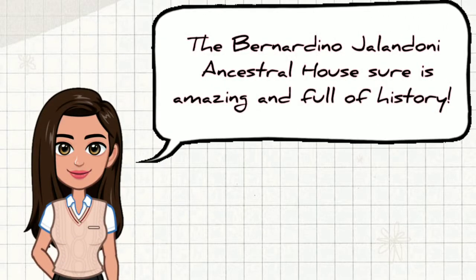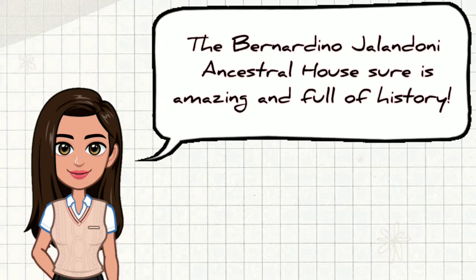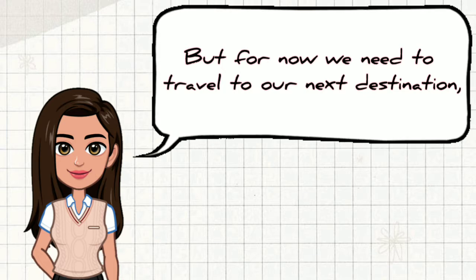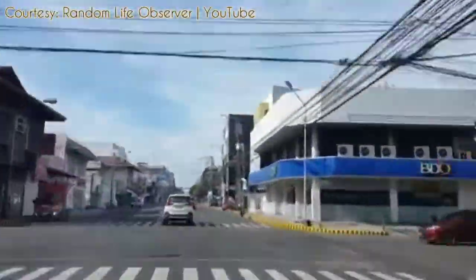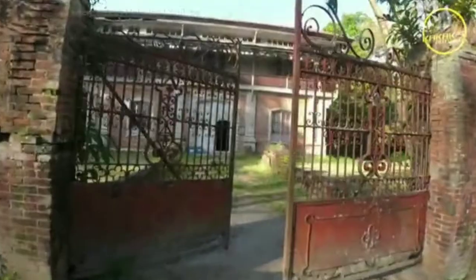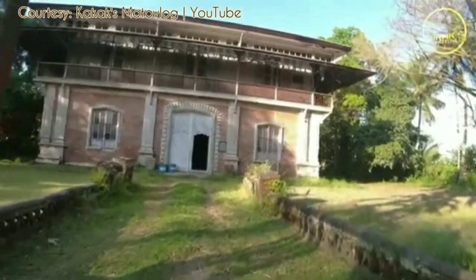The Bernardino Jalandoni Ancestral House sure is amazing and full of history. But for now, we need to travel to our next destination, which is the General Anicito Laxon Historical Landmark. We have arrived at the General Anicito Laxon Historical Landmark. Let's go see what's inside.